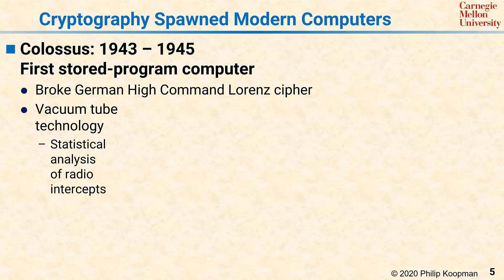Also built during World War II was Colossus, the first stored-program computer. This computer was built to break the German high command Lorenz cipher, which is more complicated than the Enigma but required equipment that was harder to conveniently fit in a field tent or inside a submarine as Enigma was used.